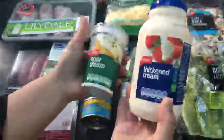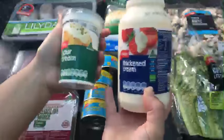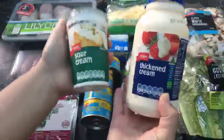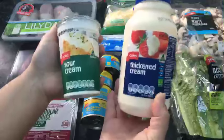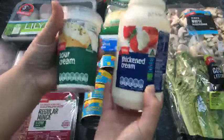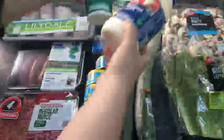Moving through to creams: thickened cream and sour cream. I usually buy in bulk, but lately I've been having more mayo than sour cream, so I got a small one because it'll be more economical if I'm not going to get through a big container. I go through different phases — I've been having lots of mayo lately so I haven't had as much sour cream. But sour cream and thickened cream are great for making meals high fat.